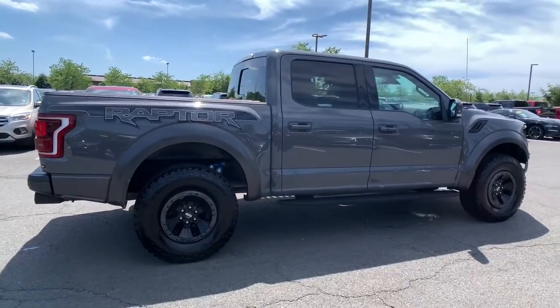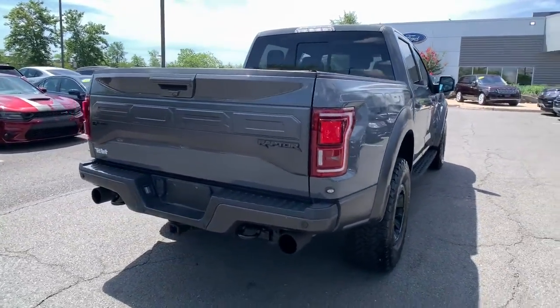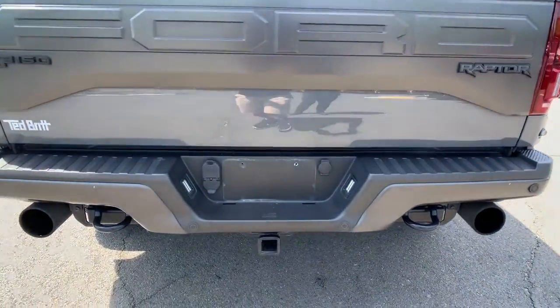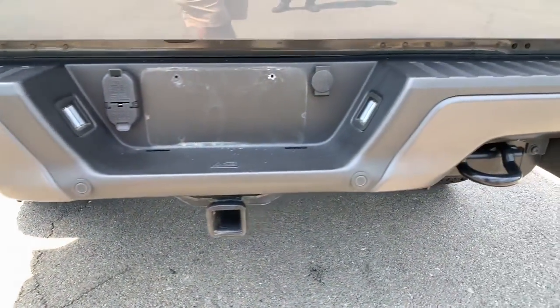Take on every project with confidence in this spacious, versatile Explorer. This handsome midsize SUV offers a solid, comfortable ride and options that let you customize capabilities such as towing and intelligent all-wheel drive.